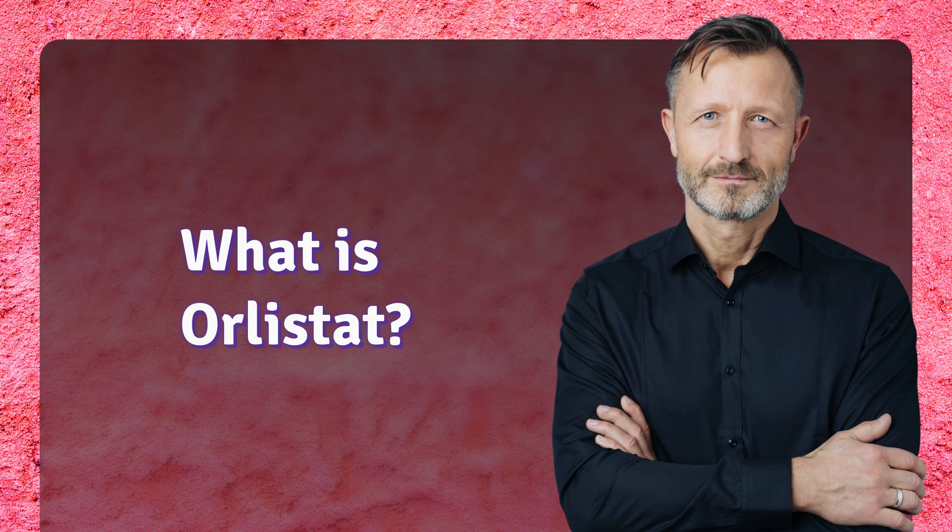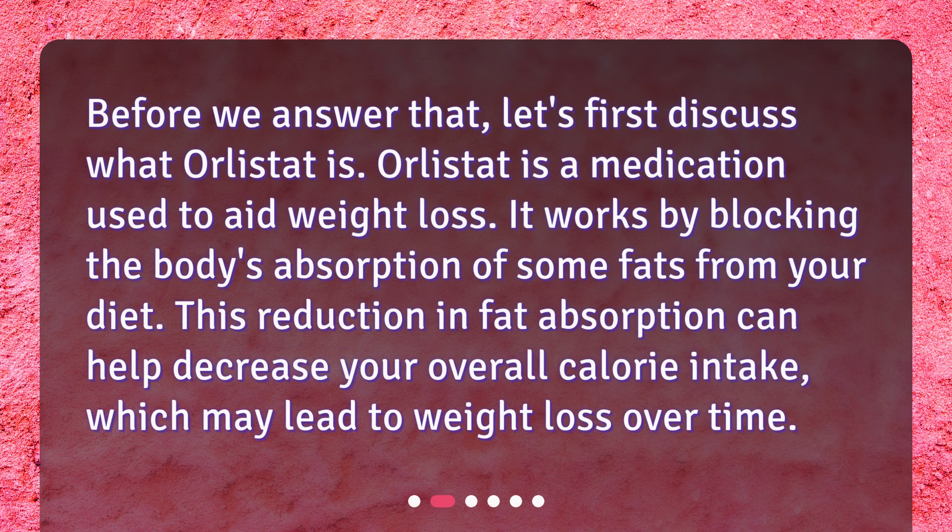What is Orlistat? Before we answer that, let's first discuss what Orlistat is. Orlistat is a medication used to aid weight loss. It works by blocking the body's absorption of some fats from your diet. This reduction in fat absorption can help decrease your overall calorie intake, which may lead to weight loss over time.